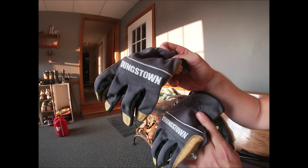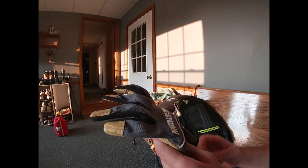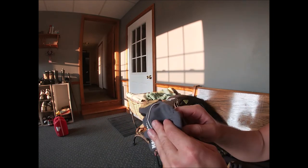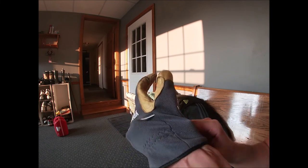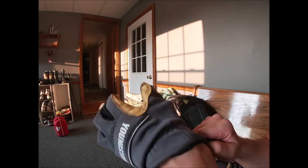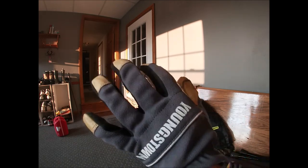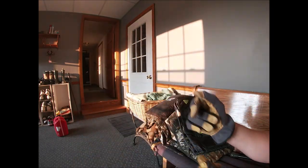Sometimes when I'm using these forearm crutches, I like to wear gloves. That way I keep my hands from getting calluses or blisters — they're just really nice to use. I didn't today because I forgot, but a lot of times I'll wear gloves, especially when I go for long distances. Anyways, hope you enjoyed the video. Have a great day.